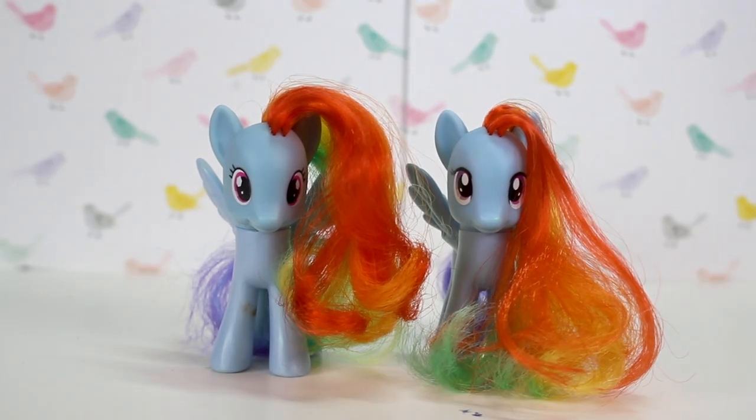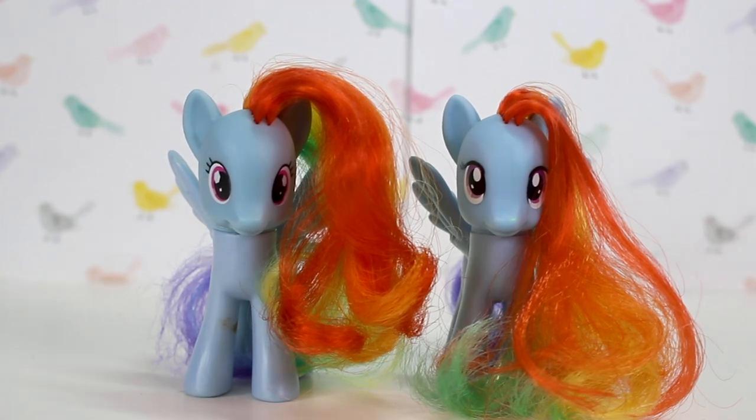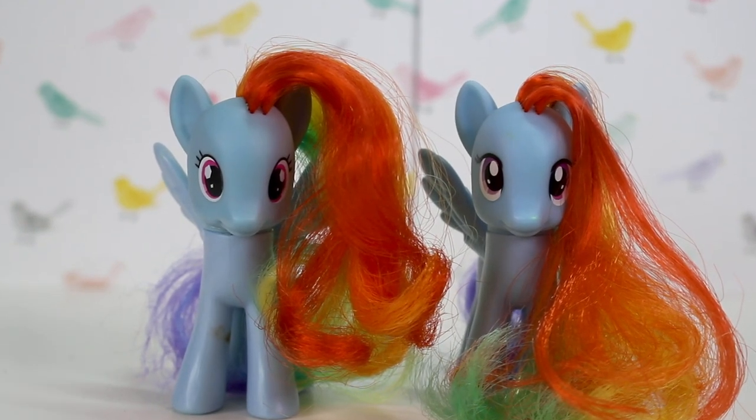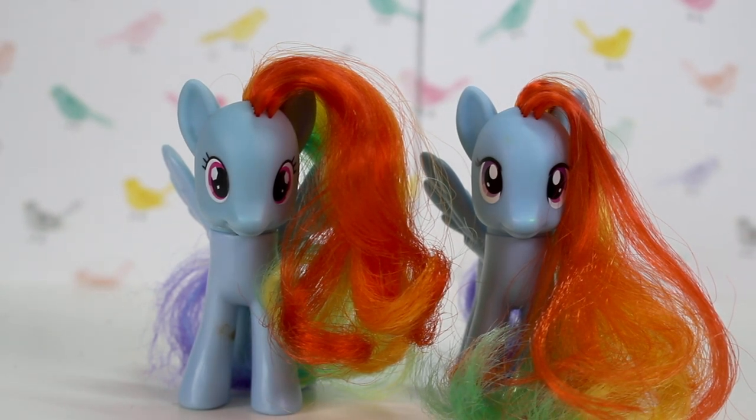Rainbow Dash is one of my favourite characters. I'm pretty sure the ranking goes Fluttershy, Rainbow Dash, and then Twilight — but then there's Pinkie Pie as well. Maybe top four — I just love all the main six.